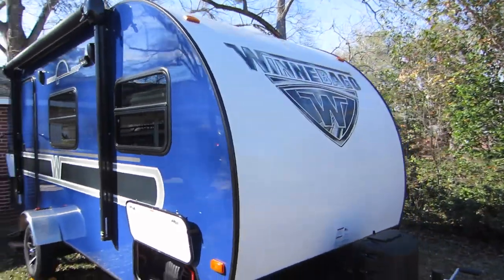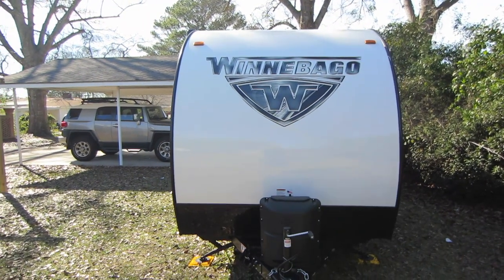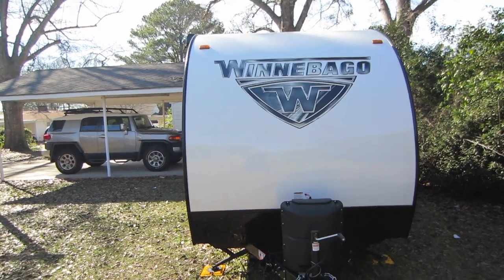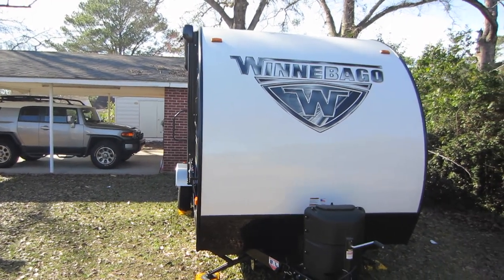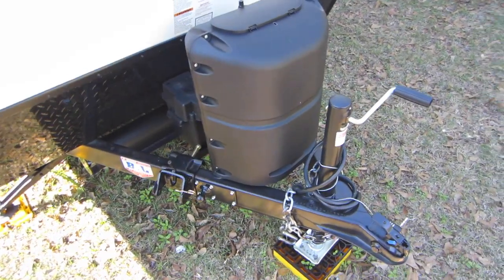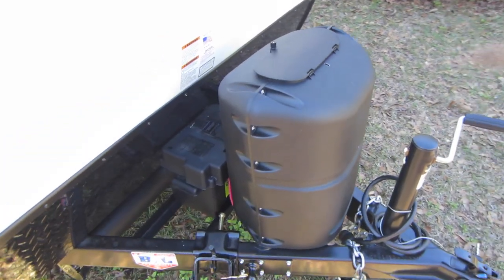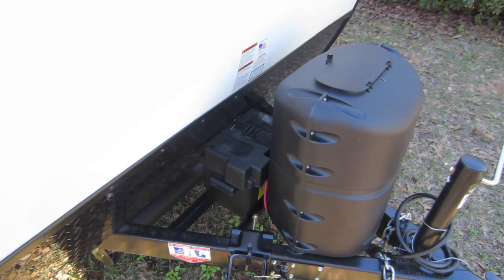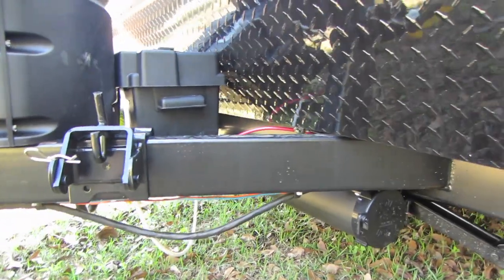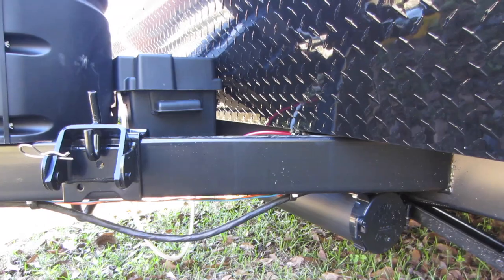At the front of the RV the first thing you notice is the big Winnebago logo. Another great thing about this travel trailer is I do not need any exterior towing mirrors for my vehicle. It is the same width as my vehicle so I have no problem seeing around it when I'm pulling it. Up front we have a manual jack that will probably be replaced with an electric jack sometime down the road. It has a regular sized propane tank and just one battery. If you look up under the bottom it has a little storage place for your sewage drain — I had no problem getting a four-foot hose in there.